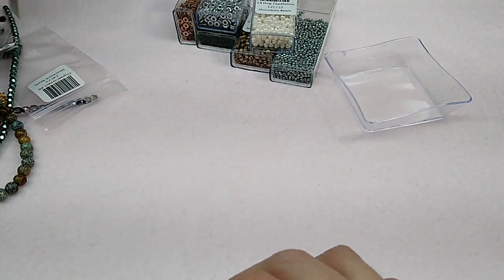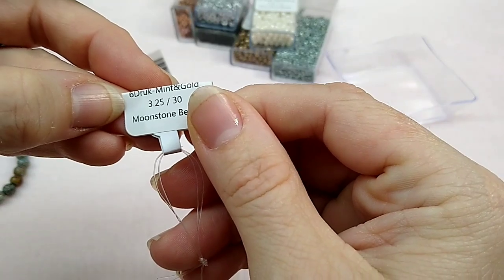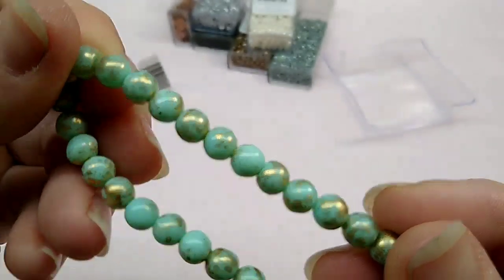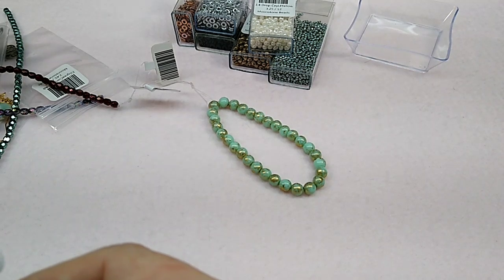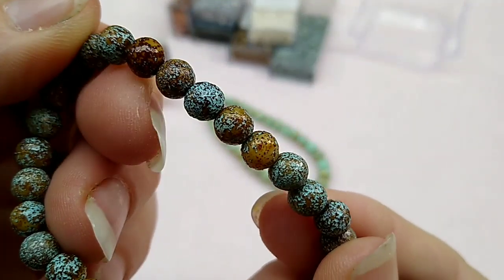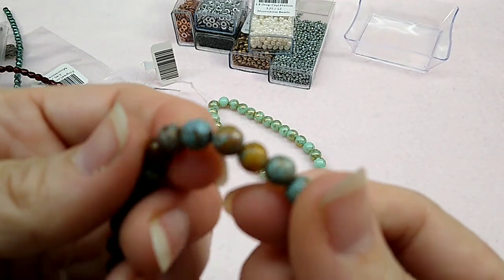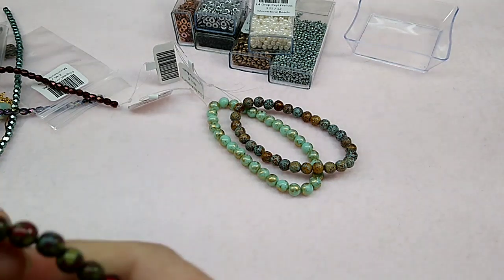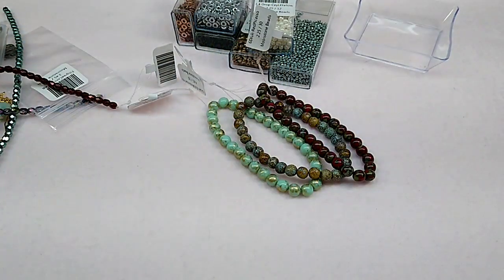Look at these — they are so pretty. These were Czech druks in mint and gold; just look at them, they're beautiful. She also had them in etched amber turquoise — look at the finish on them, it almost reminds me of that paint that gives texture to things. And I had another strand in red Picasso. I love Picasso finishes — look at those, they're so pretty.